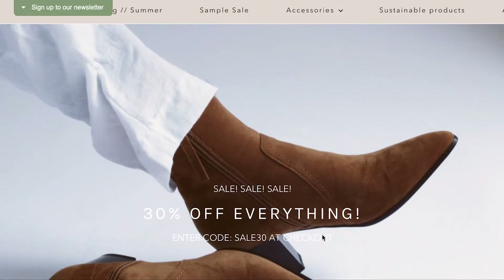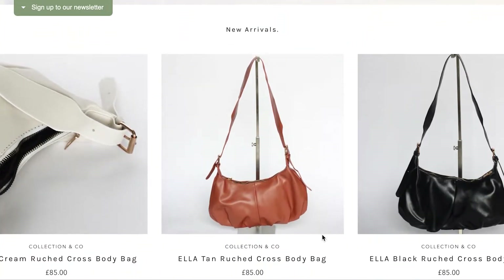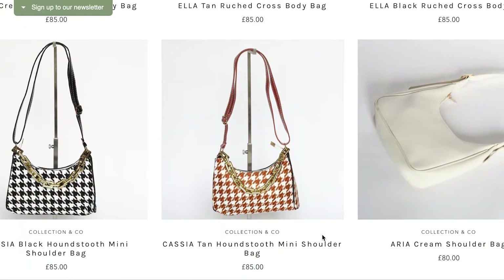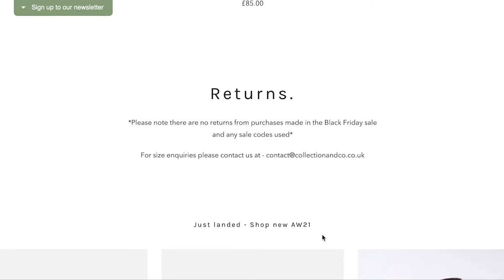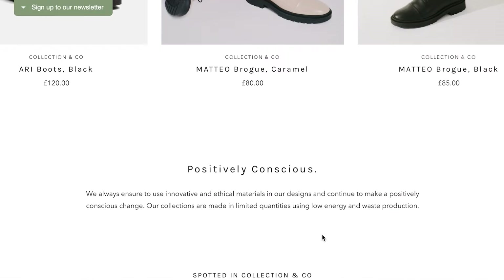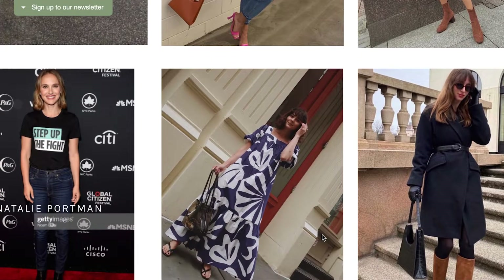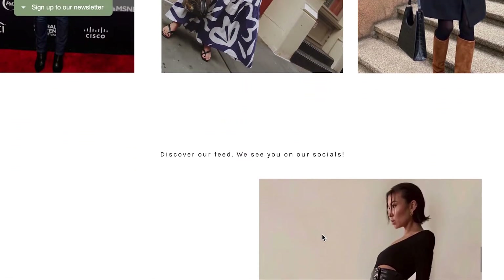Today's video is going to be a brand review of a vegan fashion brand who I've been obsessed with since 2017, and I really want to share them with you guys. They're called Collection & Co. I first discovered them in 2017 in their Bristol store and I got talking to the owner called Felicia, who's so lovely. She told me all about the products and how they're made, so I got to know the brand really well from the get-go. Ever since, I've talked about them on my blog and featured them on my Instagram page.